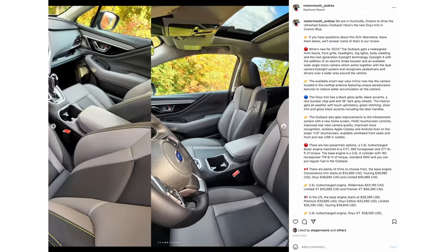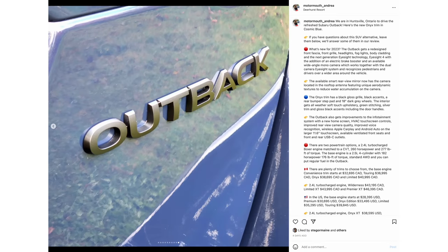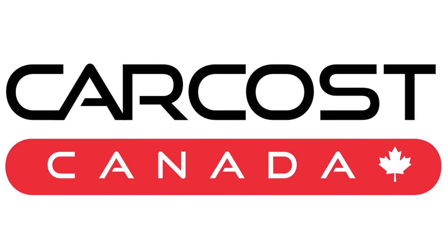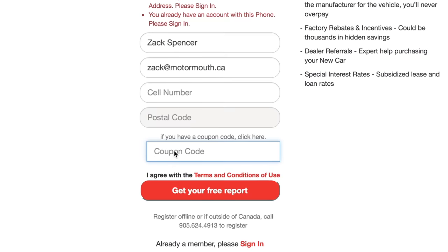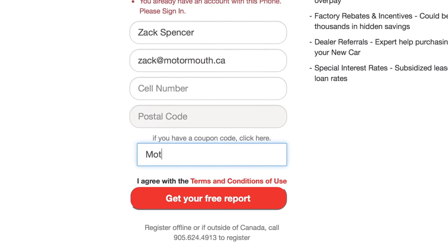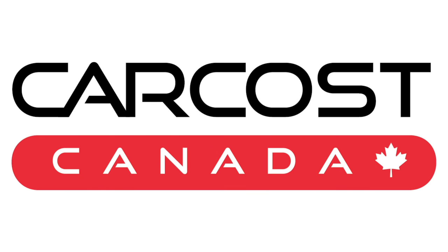Follow on Instagram — it's motormouth underscore Andrea for behind-the-scenes, and motormouth underscore auto for me. Links are below the like button. This video is brought to you by Car Cost Canada — get the dealer's cost, list of rebates, plus discounted interest rates. Use promo code motormouth to become an expert member and get extra searches.